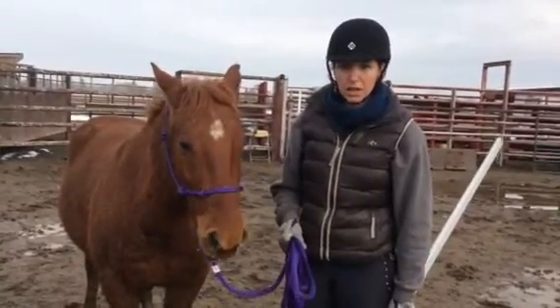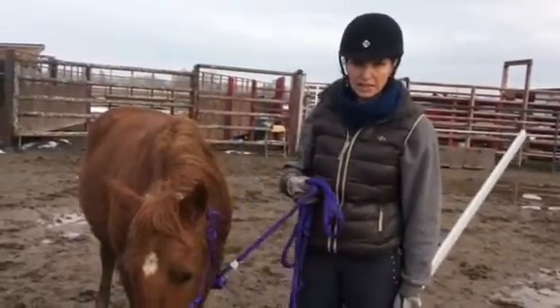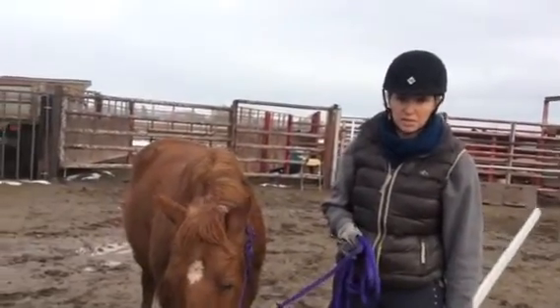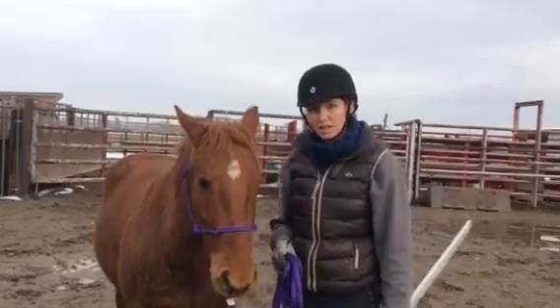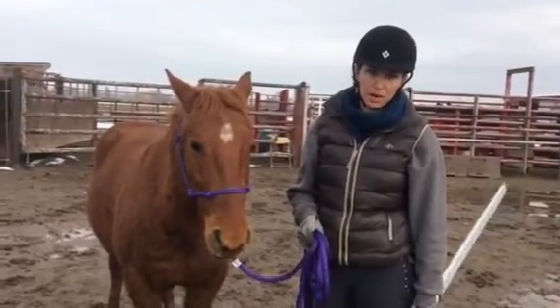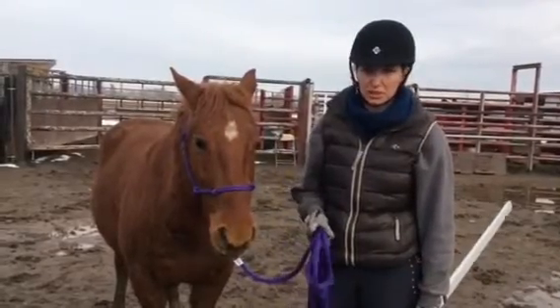And responsive to your leg? Totally responsive to my leg — one and both. He moved off one leg and turned off my leg, and when I would ask with both he would move away. So he was good.